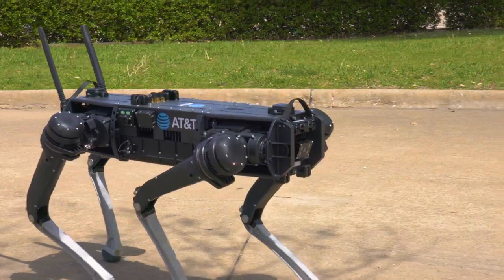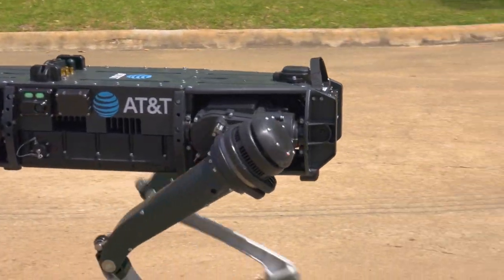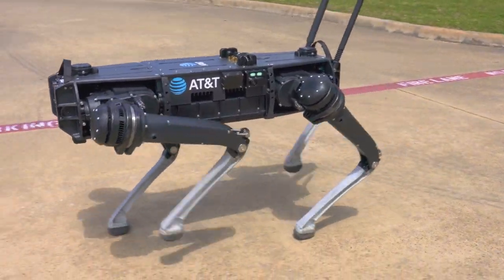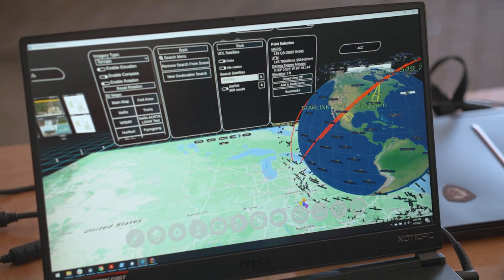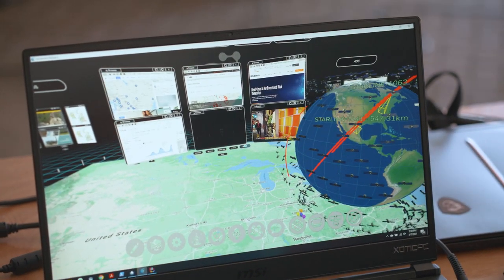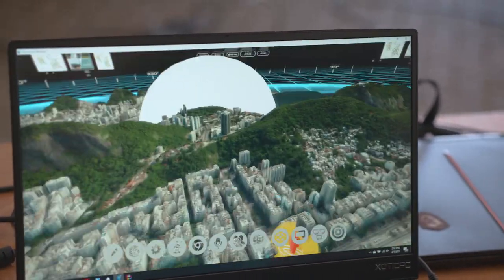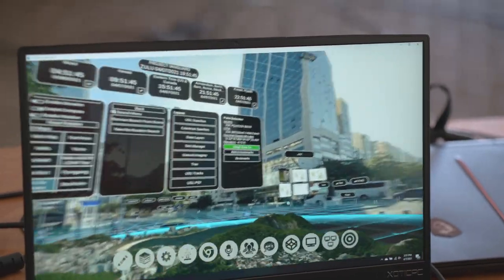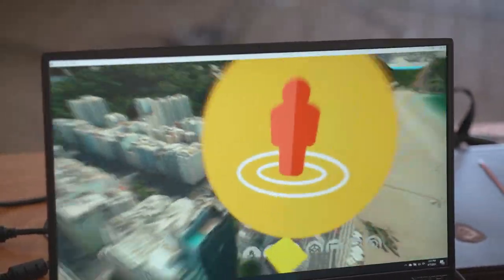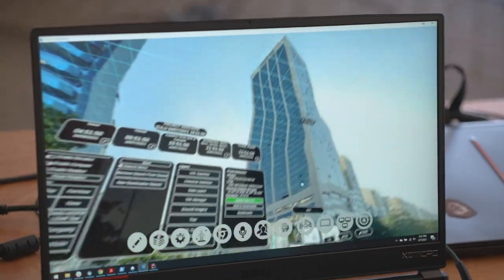The robot dog is a great augmentation of security forces personnel — they can send the dog into places that they may not wish to go to immediately. And then tying it all together through a common operational picture so we can display all the video feeds coming off of the drones, off of the robot dog, and some open source data as well — really connecting everything and giving commanders an amazing situational awareness of what's happening on their post.